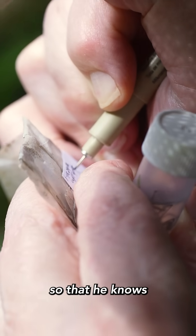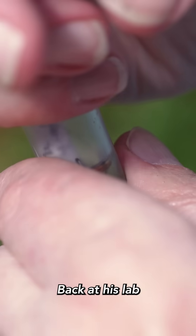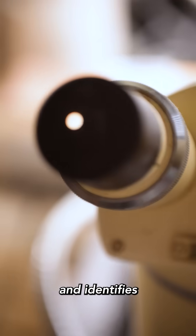Careful labeling is important so that he knows which spiders came from which plants and at which sites. Back at his lab in the Burke, he sorts and identifies his catch.